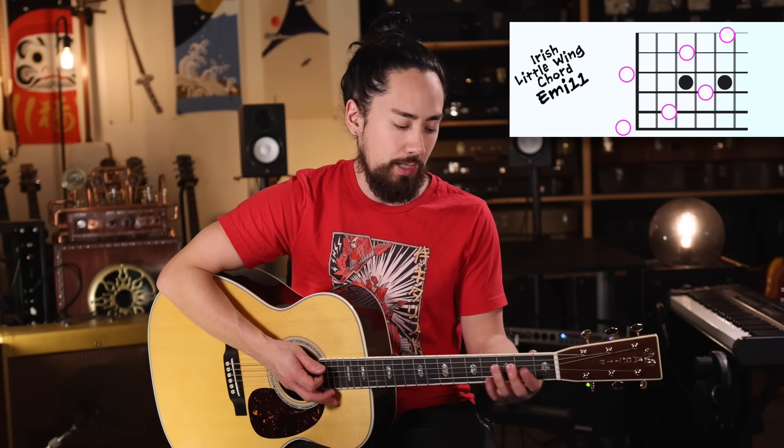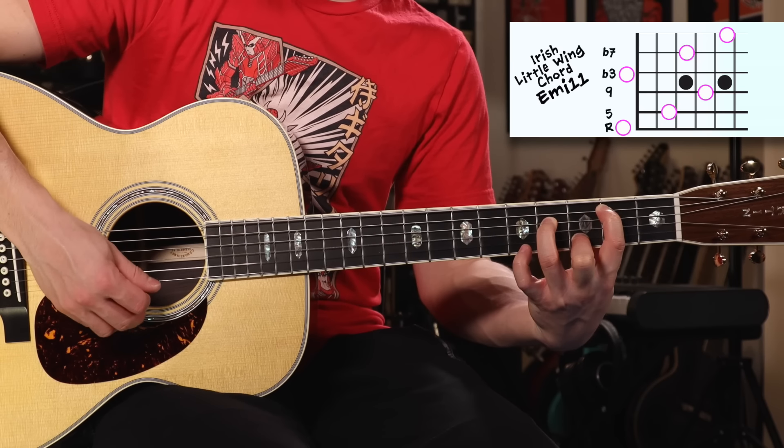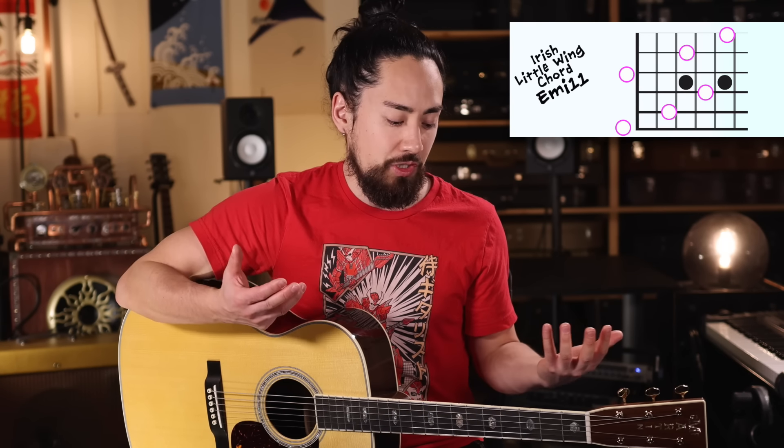I call it this because the only place that I've ever heard it is in a cover of Jimi Hendrix's Little Wing by the Irish band The Coors. It's an absolute beauty of a chord. The proper name for it is E minor 11. If we look at how each one of the notes in this chord relates to the root, then we have the root, fifth, nine, flat third, flat seven, and then the 11 on top. There are six different notes within this chord, which makes it rich, juicy, and just full of a good time.